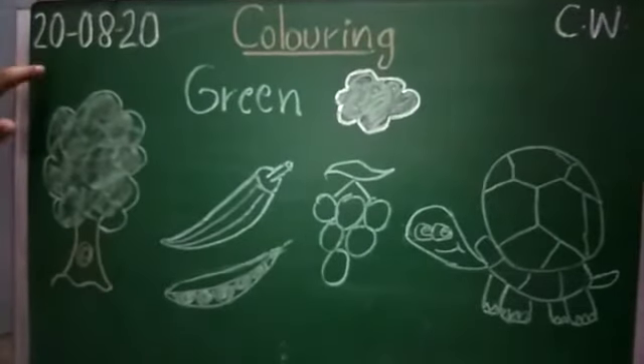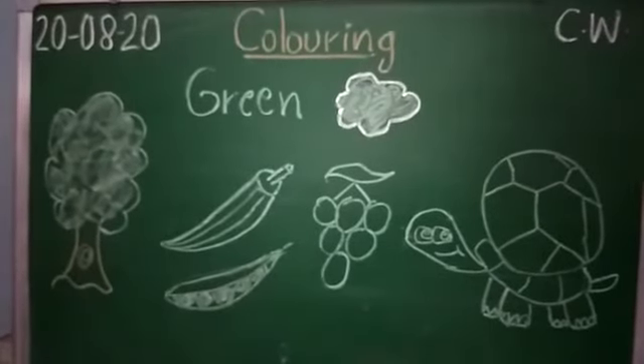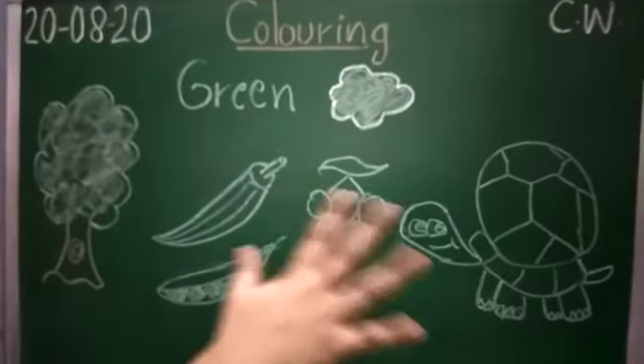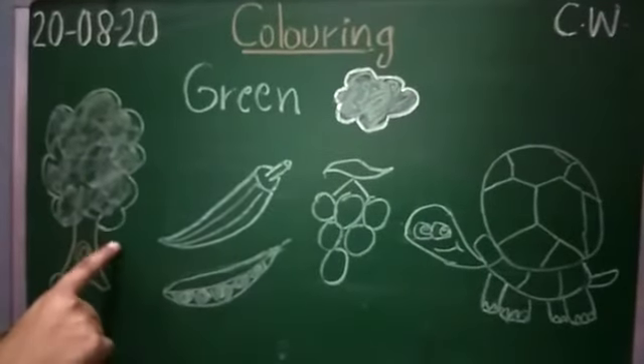Have you noticed what is the color of the board? Green color, yes. Our board is in green color. And I am making some objects. Okay, what is it?